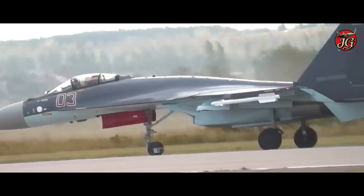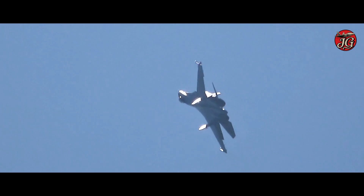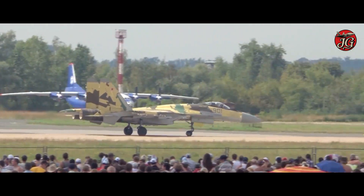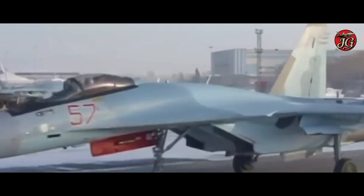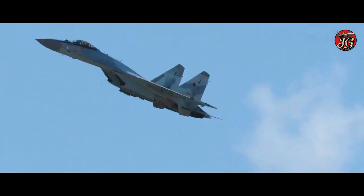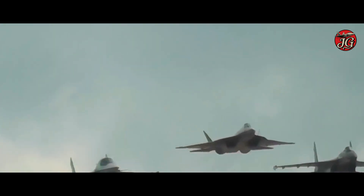Against Rafale-class fighters, the Su-35 usually wins on raw maneuverability and payload, while Western jets often hold advantages in sensor fusion, mature AESA radars, and network-centric interoperability, leading to context-dependent outcomes. Versus legacy F-16s, the Su-35 dominates in kinematics and range, though late-block F-16s with AESA and modern missiles narrow the gap. Against stealth platforms like the F-35, the Su-35 relies on EW, long-range missiles, and cooperative tactics to compensate.